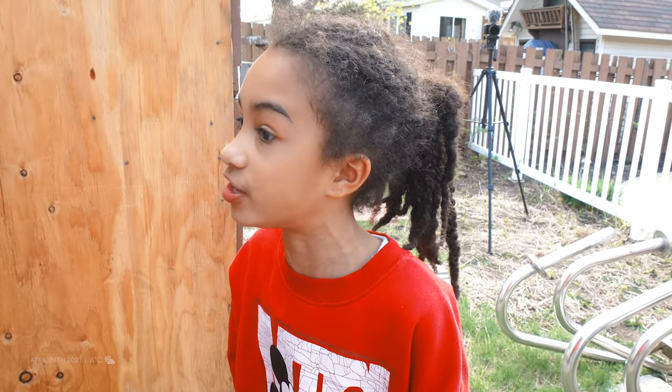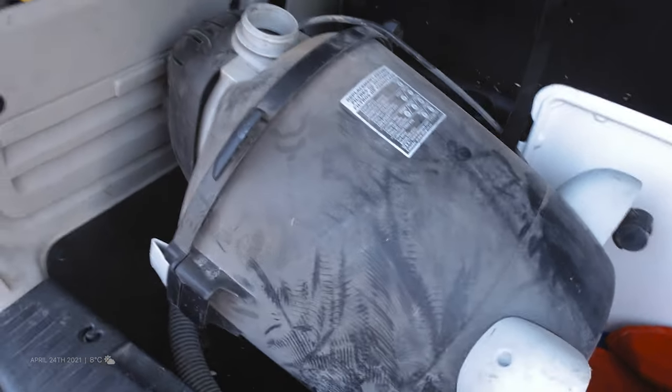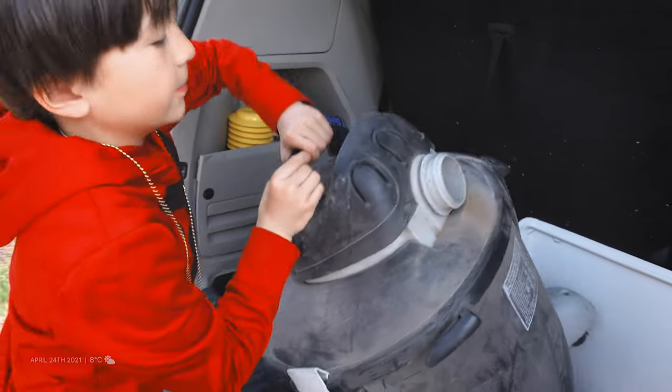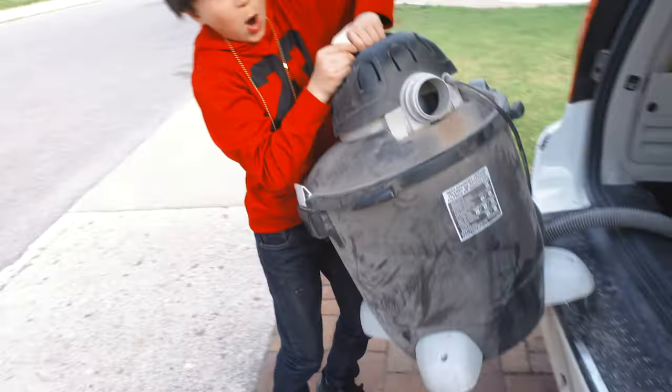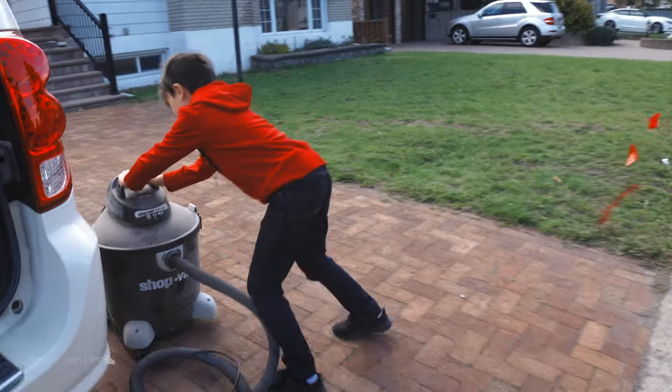I brought the vacuum home just so we can vacuum out the shed. It's heavy. There's a lot of things that have to be cleaned in there. They have all these ideas — they go inside, they're talking about what they're going to do and how they're going to do it. So they have all those plans already, which is pretty cool. Now it's time to vacuum.